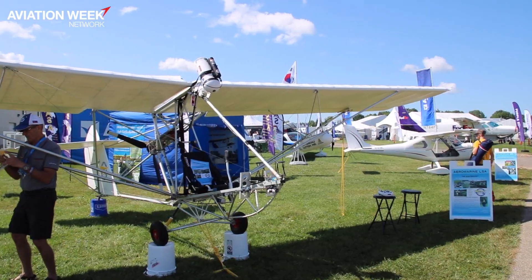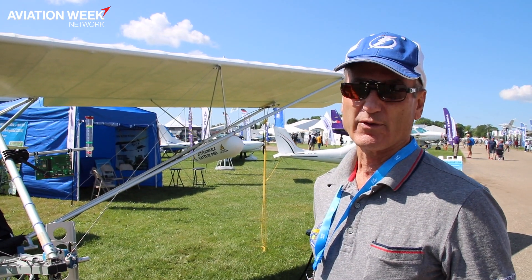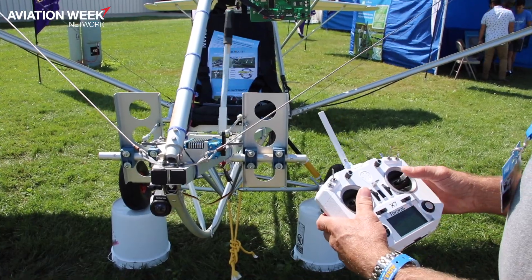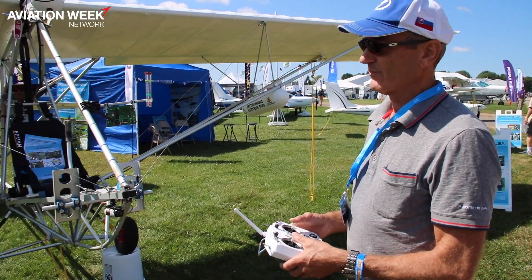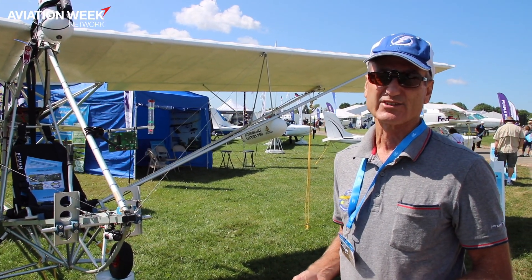Even with electric power, it's under the weight limits. There's an optional rocket-powered parachute for safety. We've taken it one step further and installed a fly-by-wire system, so with one toggle switch we can take control from the pilot and fly it remotely or give demo rides. We now have a safe way to do dual training in a single-seat aircraft.